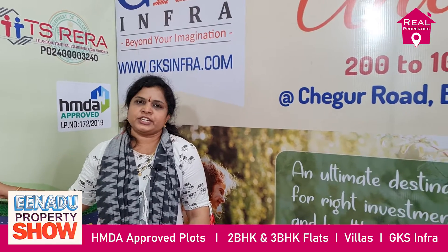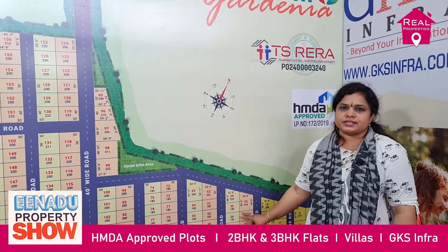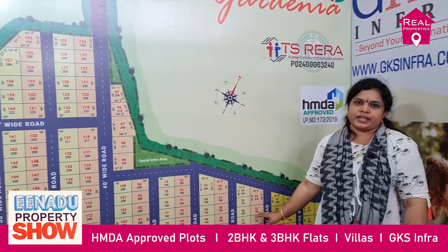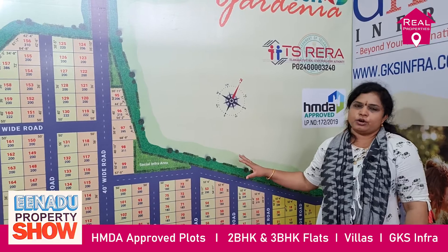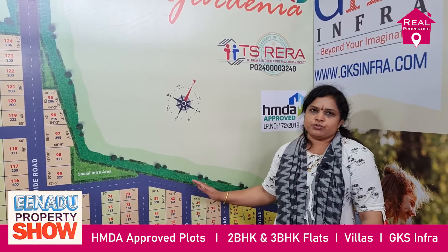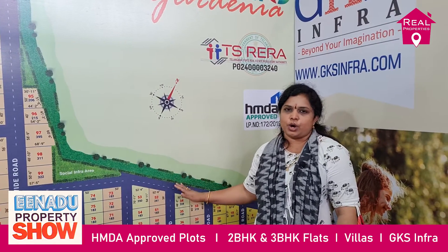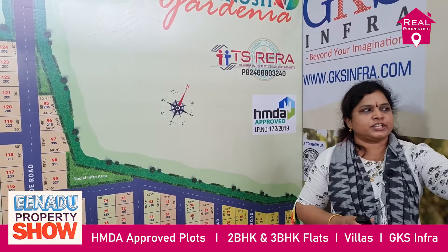Coming to our Rachiluru project, it is a 14 acres HMDA and Denner registered project. Plot sizes start from 183 square yards up to a maximum of 400 square yards. All developments are completed, including drainage, water system, electricity, roads, and footpaths.